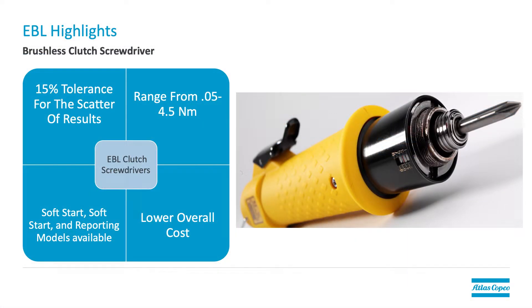as long as it falls within the tool's torque range. The torque ranges on the tools vary from 0.5 to 4.5 newton meters. There are soft start, soft stop, and reporting models available. There's a 15% tolerance in the scatter of results, but that's joint dependent, so make sure whatever joint you're tightening on or verifying is identical or similar to your application. They're budget friendly with a lower cost and very easy to maintain.